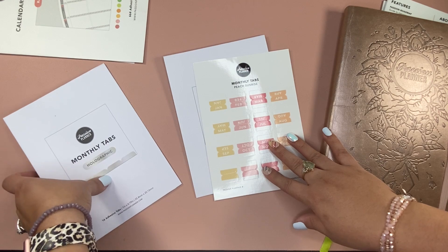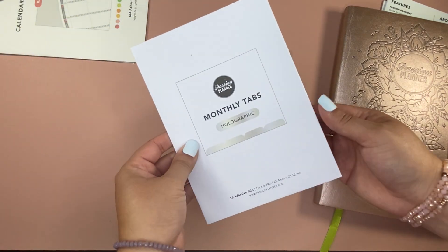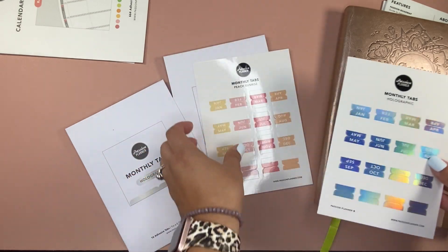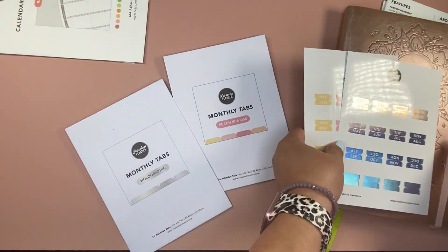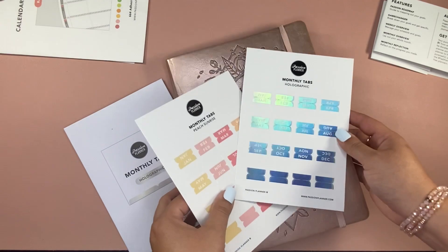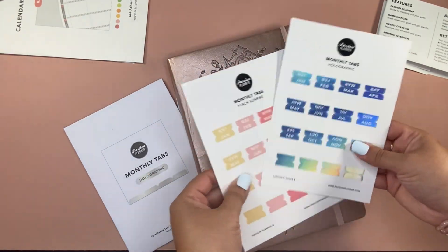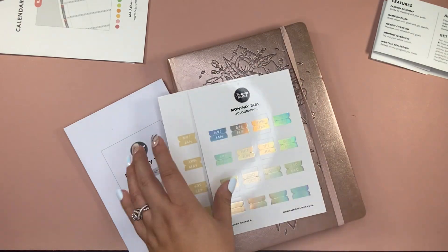Here are the monthly tabs — I got Peach Sunrise, which is really cute, almost a pastel pinky-looking color. There are so many options, it was hard to choose. I even got these holo stickers — I'm a holo person — and I'm probably going to use the holo on the rose gold. They even sell rose gold stickers too.